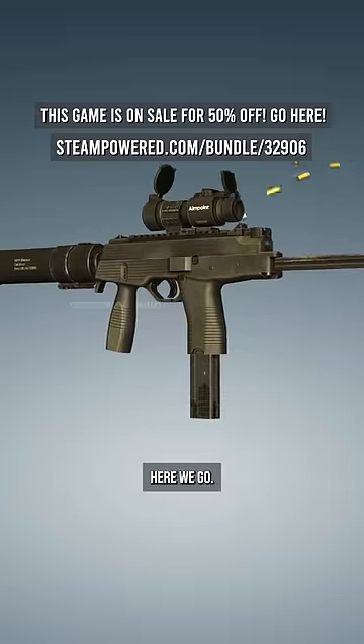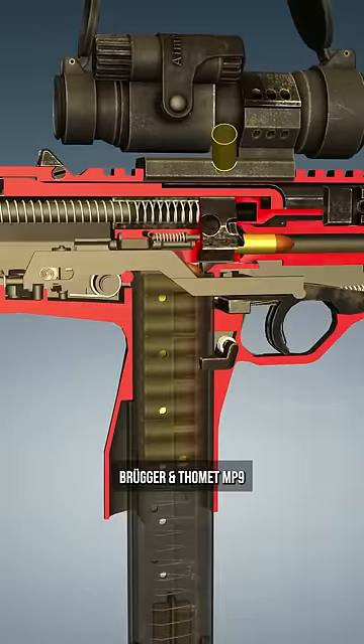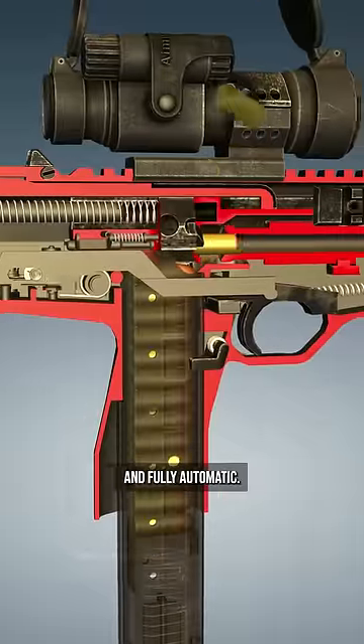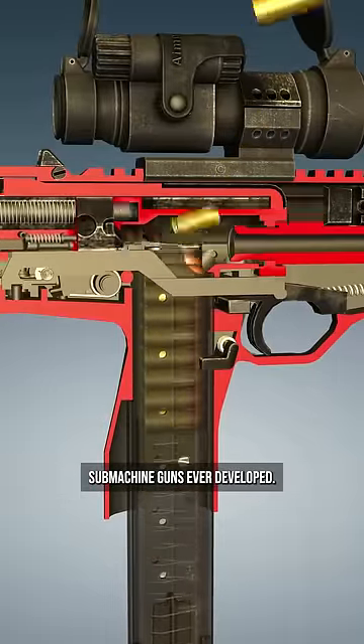All right, are you ready? Here we go. This is the Swiss manufactured Brügger & Thomet MP9. Chambered in 9mm and fully automatic, this is one of the smallest and lightest submachine guns ever developed.